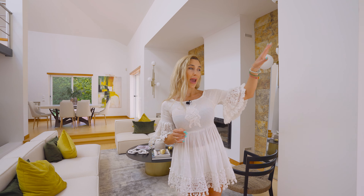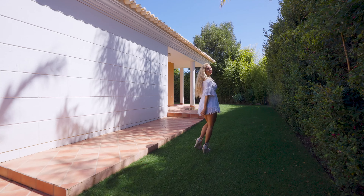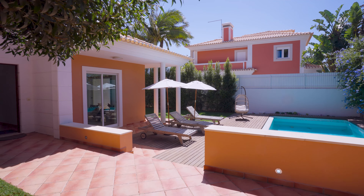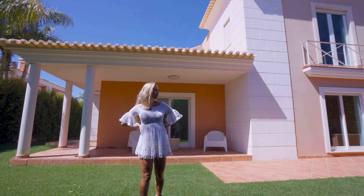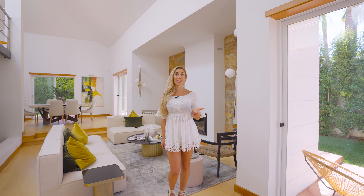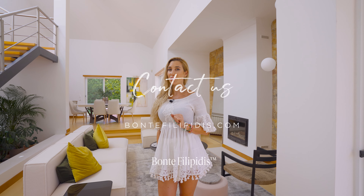With 435 square meters of inside area and 800 square meters of outside area, it has a pool, a lush garden — you can barbecue outside, sunbathe, and take advantage of the beautiful Portuguese weather. You will never get bored in this beautiful house, which is priced at 2 million 685 thousand euros. It would be my pleasure to take you on a personal visit. Contact me at www.bonfilippities.com.